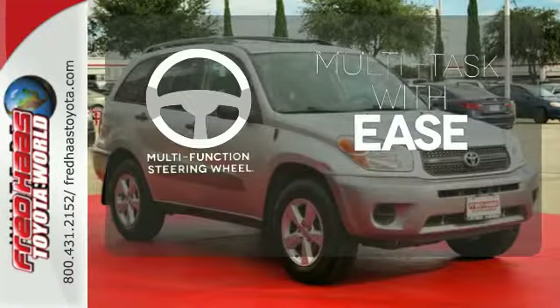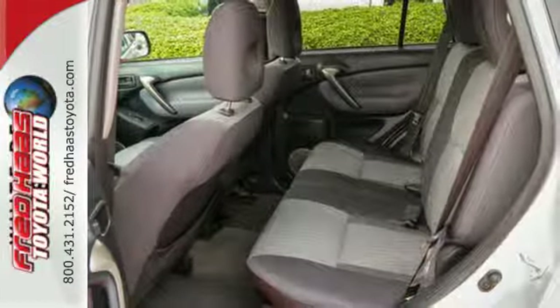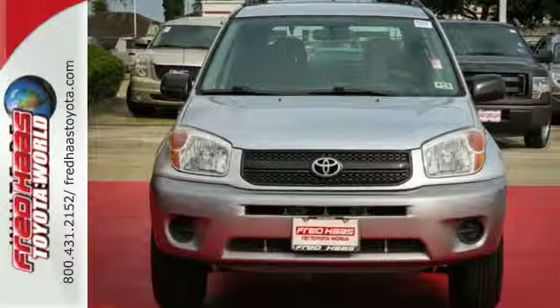A multifunction steering wheel makes multitasking a touch easier. Advanced engineering features and Toyota quality make this RAV4 an outstanding choice. Come on in today and see it for yourself.